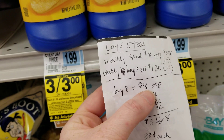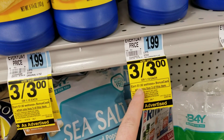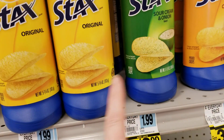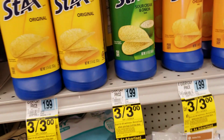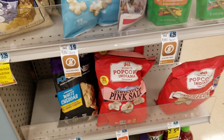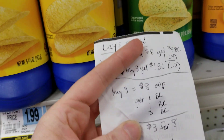For the weekly deal, six of them have to be the Stax — because it's a limit of two on the weekly deal. The other two dollars you need to spend eight could be something else on the rack besides the chips, but I'm figuring it out by just doing it with the chips.